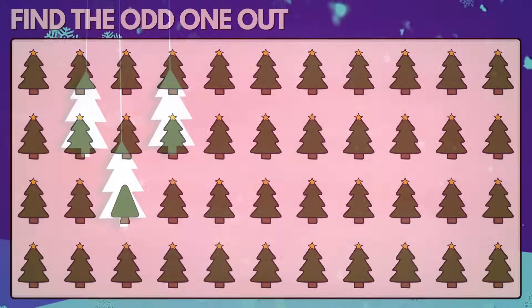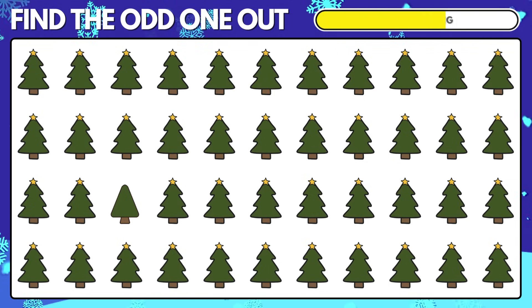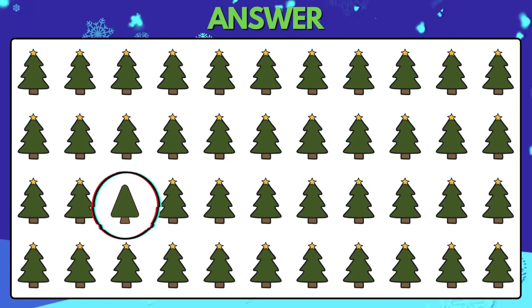Puzzle 10. Identify the distinct Christmas tree. Here is the distinct Christmas tree.